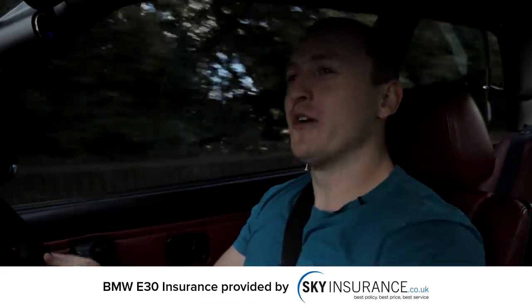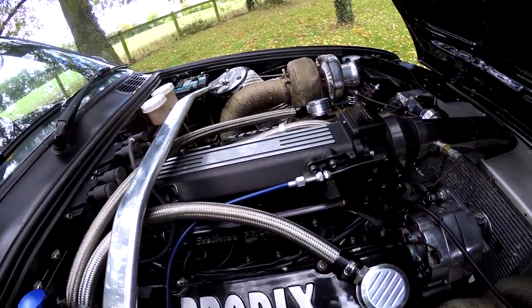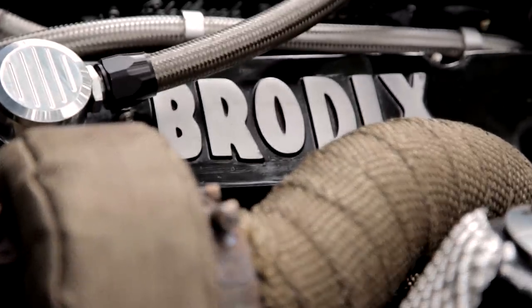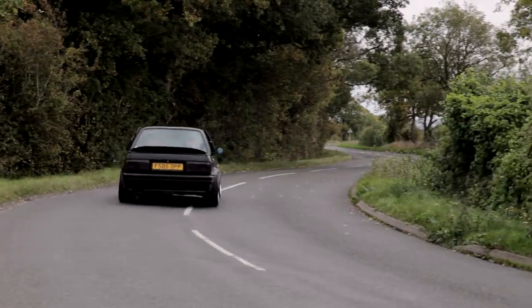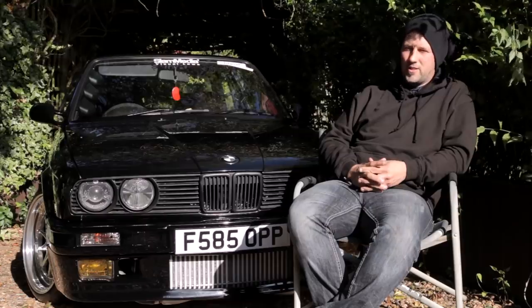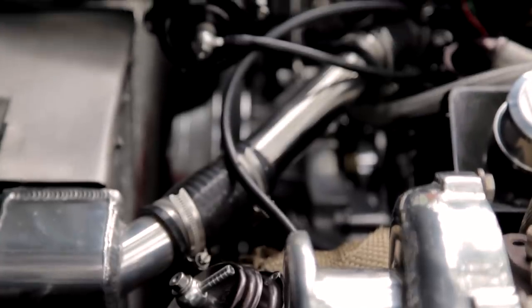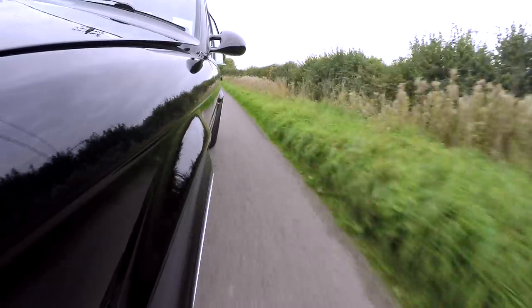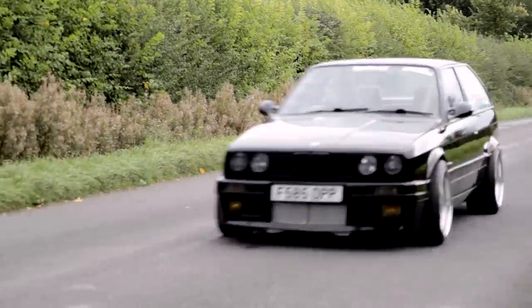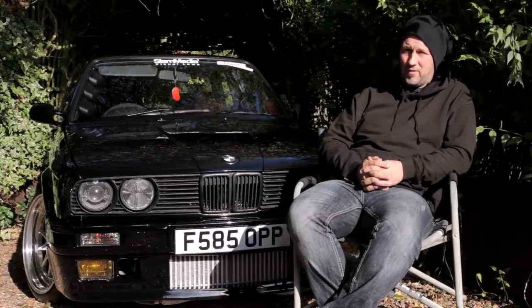What we have here, ladies and gentlemen, is the most built-not-bought car I have ever driven and probably will ever get to drive. My name is Ross Bradley and it's a 360i BMW E30. The reason it is a 360i is because it has a V8 Chevrolet engine in it. Coming from hot rodding and drag racing, it was a bit inevitable really — it was going to have a V8 in it at some point.